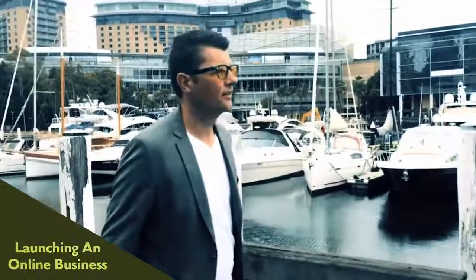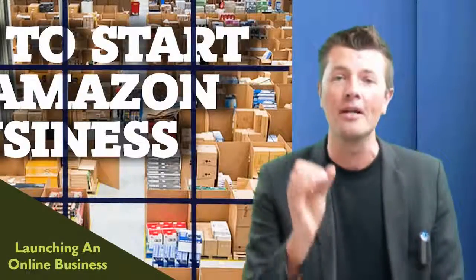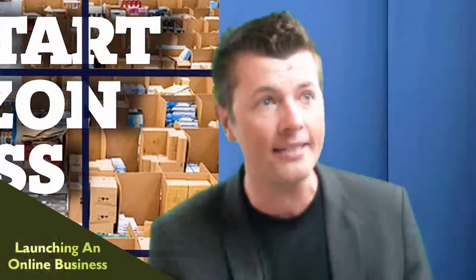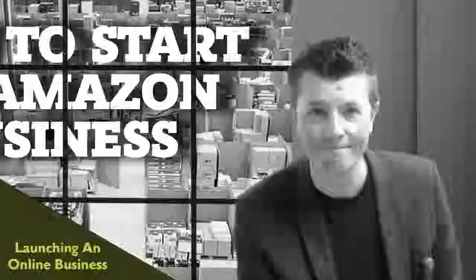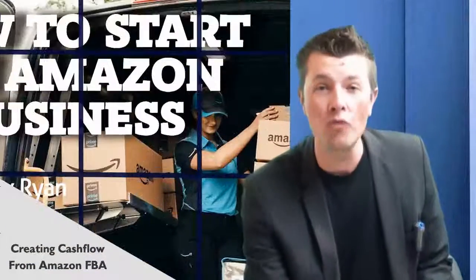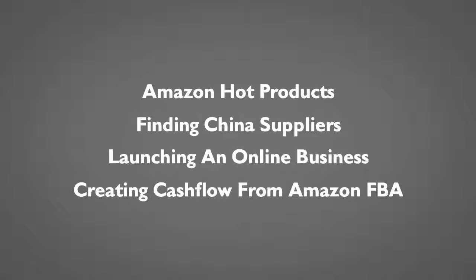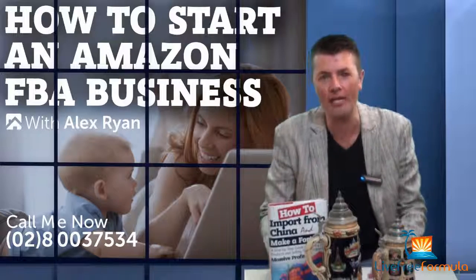Listen, you've got two choices: you either make excuses or you make money — you can't do both. Personally I would rather make money. Are you ready to make money? Are you committing to success? Are you ready to start your business on Amazon, find your hot product, and launch your Amazon Empire?